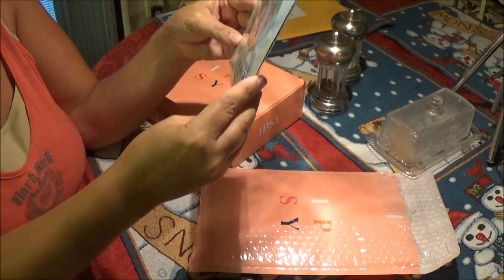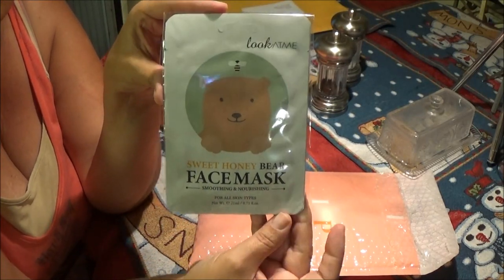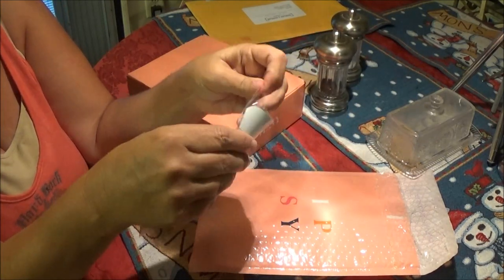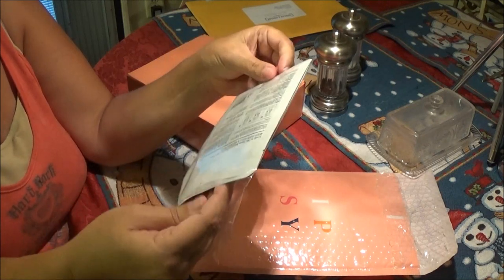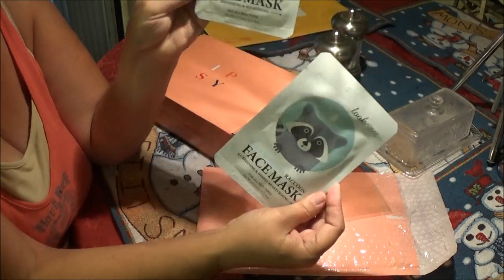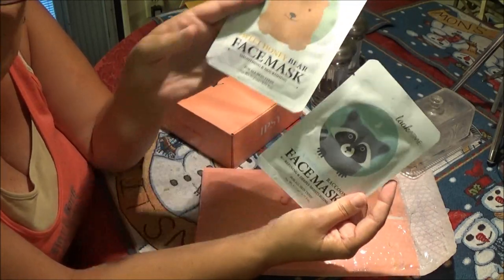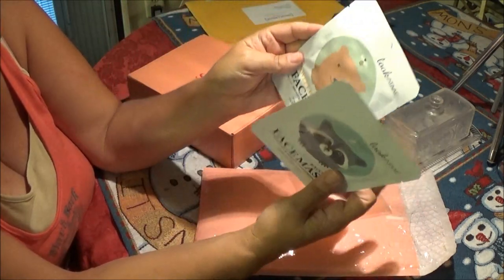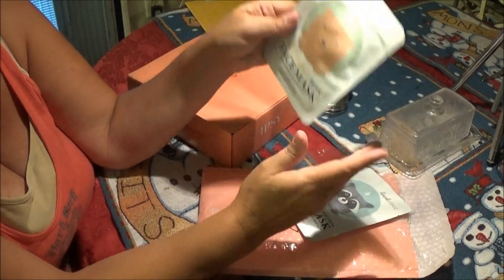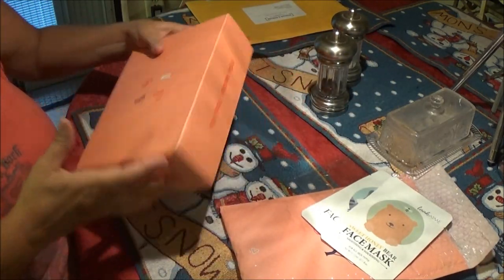The mask — it's a Sweet Honey Bear face mask. Hopefully you can see that. Pretty cool. I think I got a couple of these in here. Yeah, you get two — you get a raccoon one and a bear one. So I thought I'd try these. These are face masks I've never tried before, so I figured I would try one — we'll try the bear one.